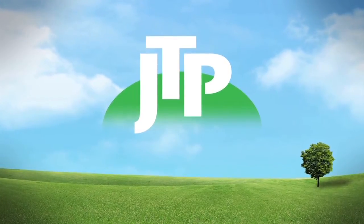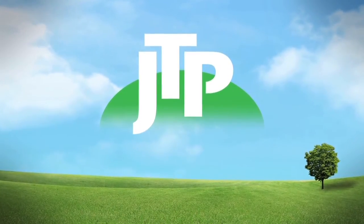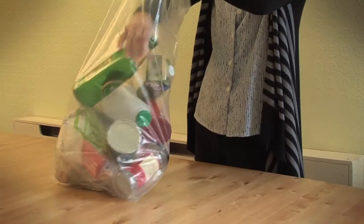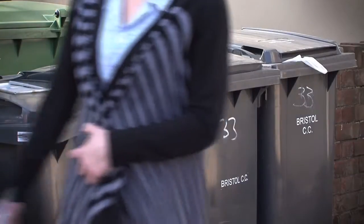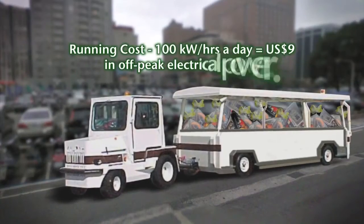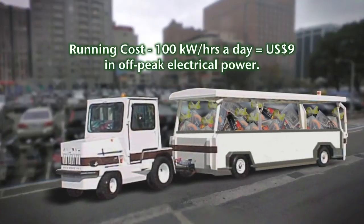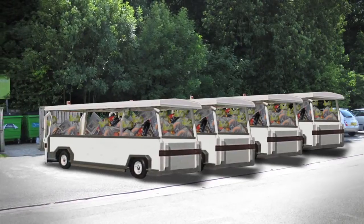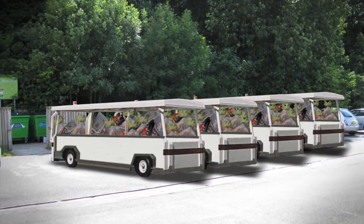And JTP provides just such a solution. Residents are provided with a bag made of specially formulated, non-toxic material into which they deposit their household and garden waste. The waste is collected uncrushed in specially constructed trailers drawn by electric tugs. Once full, they are parked at community relay points.